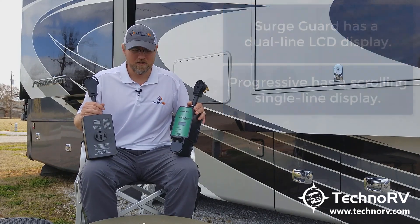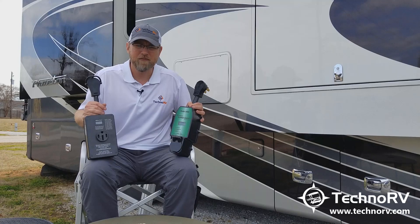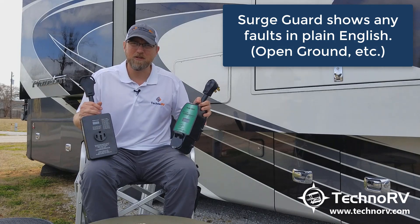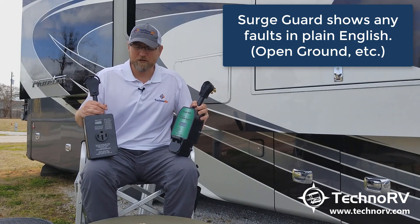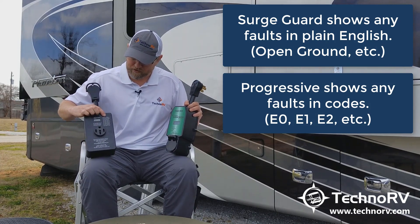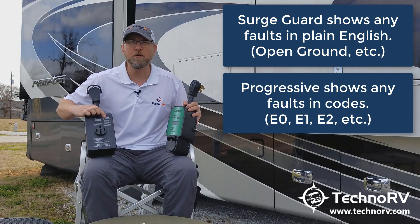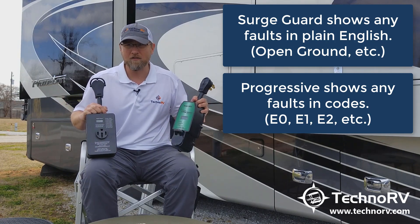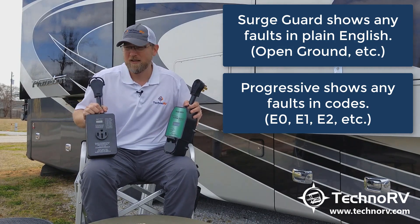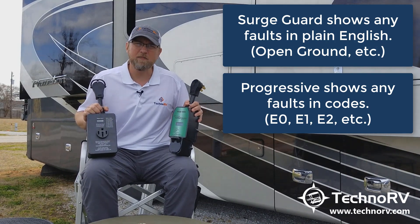The other thing is that with the SurgeGuard, if there is a fault of some kind — say you have an open ground situation — the SurgeGuard just plainly says in the display that you've got an open ground. With the Progressive, it flashes codes to you. There's a code reading on the front of the unit, so if it flashed an E2, that would mean you have an open ground. We've heard of people having these fade out and not being able to read the codes. I much prefer the unit to just tell me what it is.